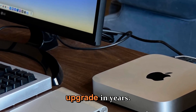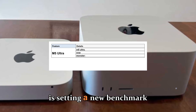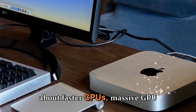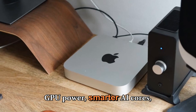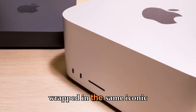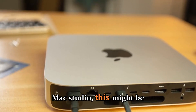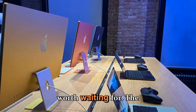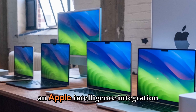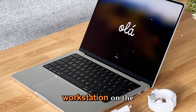The Mac Studio 2026 is shaping up to be the most exciting upgrade in years. With the M5 Max and M5 Ultra, Apple is setting a new benchmark for what compact desktops can achieve — faster CPUs, massive GPU power, smarter AI cores, improved thermals, and broader connectivity, all wrapped in the same iconic design professionals already trust. The combination of 2-nanometer efficiency, Thunderbolt 5 speed, and Apple Intelligence integration could make it the most capable all-in-one creative workstation on the planet.